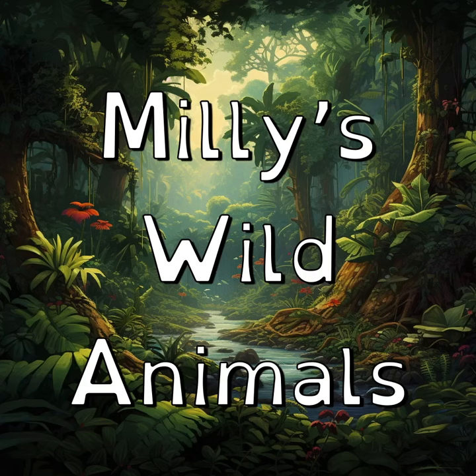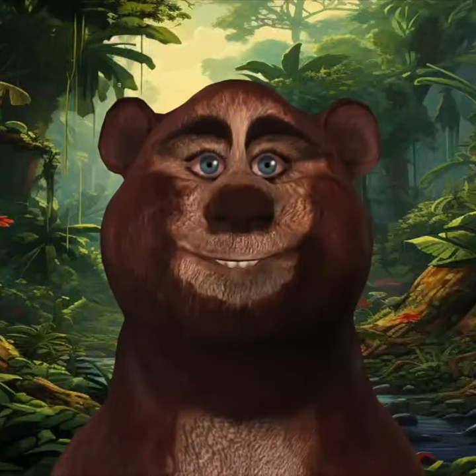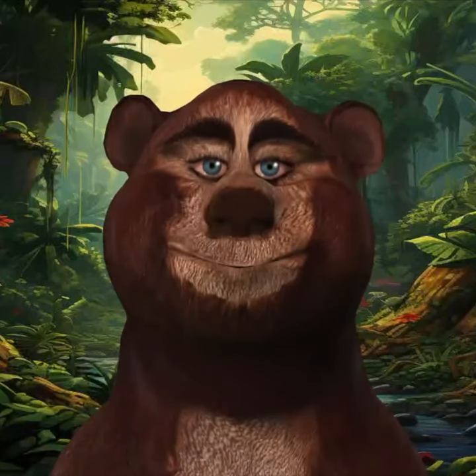Millie's Wild Animals. I am going to tell you some unusual facts about the wild animals in this book. Are you ready to begin? Great! Let's get going.